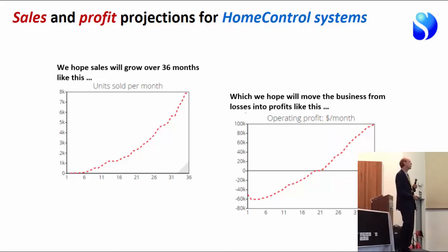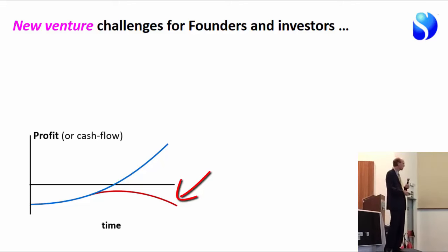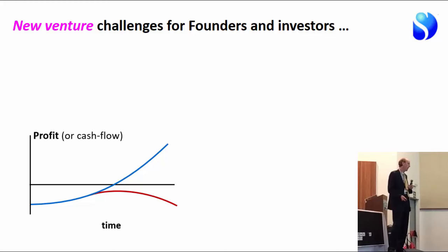New venture challenges for founders and investors: founders usually haven't got the money themselves, so they're asking other people to invest. We have this generic pattern of early cash outflows that we hope to get back later — but if things don't go well, we lose all the money, investors are upset, and the business closes. The track record for new venture startups is very poor — one in five being successful would be pretty good news; one in ten is more normal. Venture capital companies are basically gambling that if they invest in seven or eight new ventures, one will work. From a societal and economic point of view, that's unacceptable.